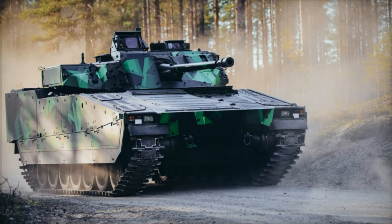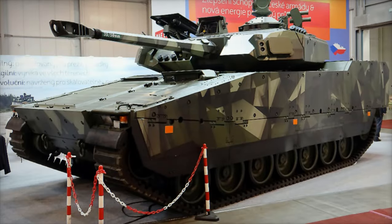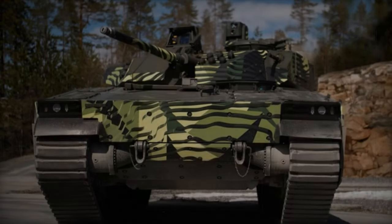In terms of mobility and protection, the CV-90 is powered by a Scania DI-14 engine that produces 550 horsepower, allowing it to reach a maximum speed of 70 km per hour and covering a range of 320 km.